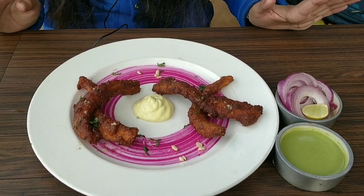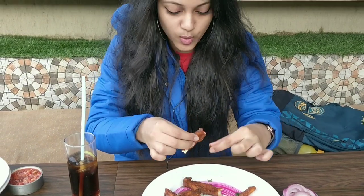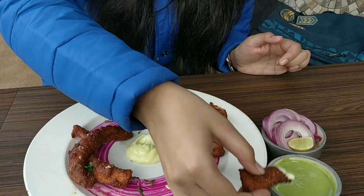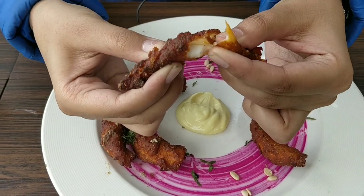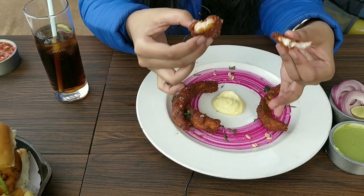This is Amritsari Machhi — we will eat it and see how it is. It feels very tempting to look at. It's very hot and it has been deep fried, so the flavour is very good. It's a bit different from what you usually get elsewhere.